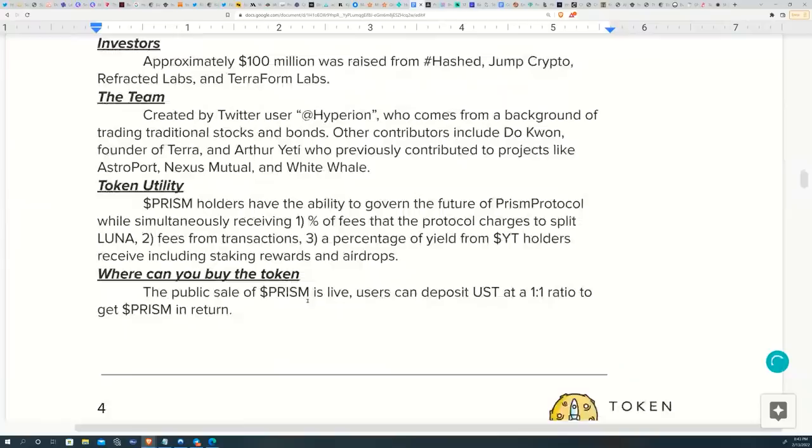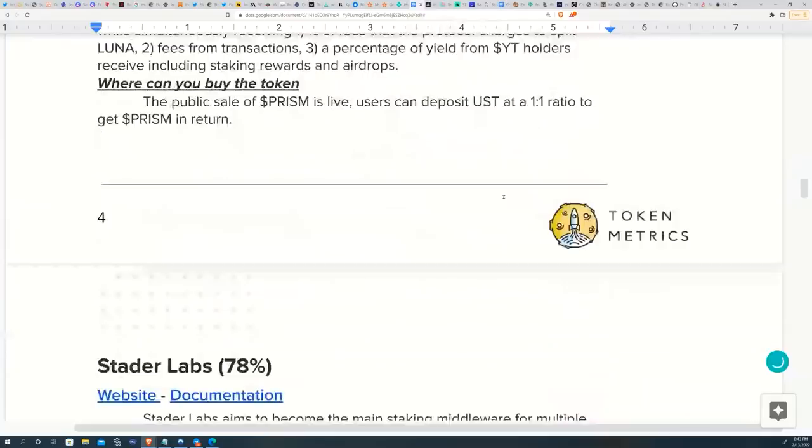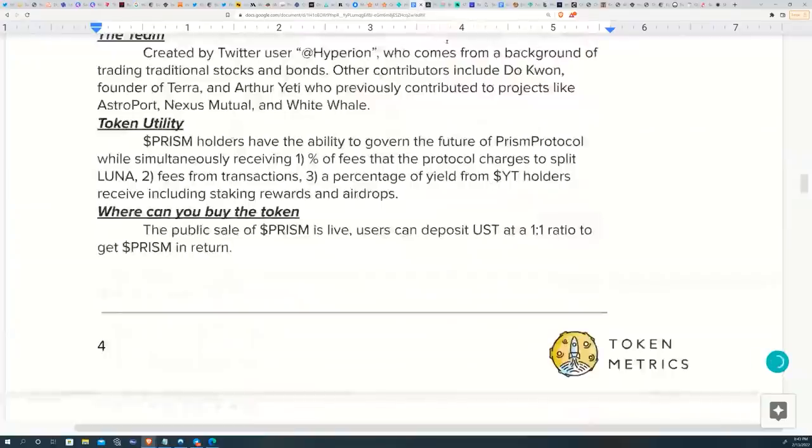Token utility for Prism includes governance, a percentage of fees charged for splitting or refracting native assets, fees from transactions, and fees from exiting the protocol. The token is live now and can be found on decentralized exchanges — check CoinGecko or CoinMarketCap to find the most up-to-date markets to buy Prism Protocol.